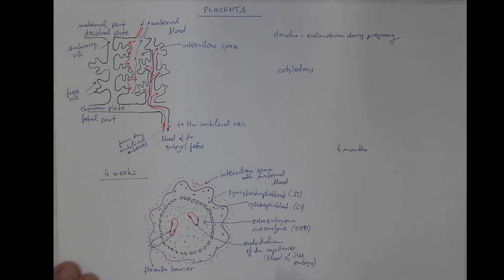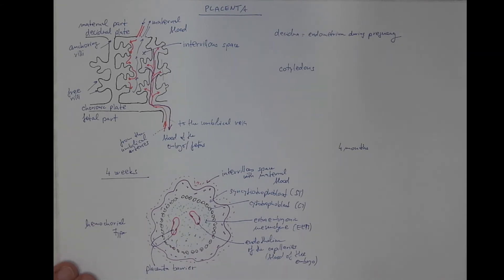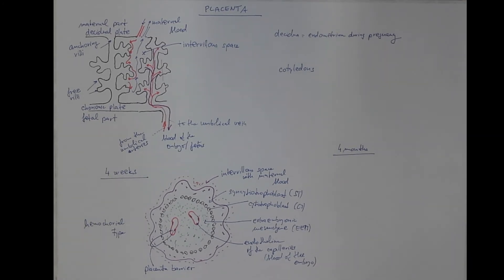As mammals have a diverse degree of reduction of the barrier between maternal and fetal blood, we call this type of placenta hemochorial, which is the most advanced type of placenta among mammals. The blood of the mother is separated from the blood of the embryo by the layer of chorion, and chorion consists of these three layers. However, that would not be sufficient for the metabolic needs of the growing fetus, so the placenta undergoes maturation.